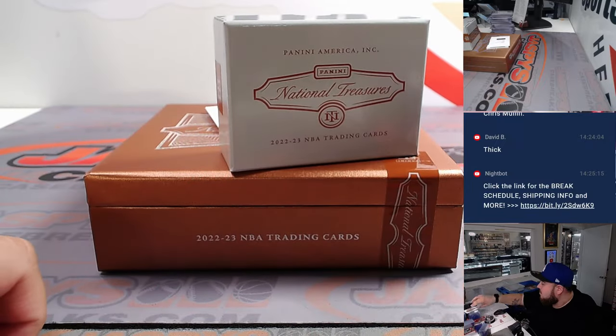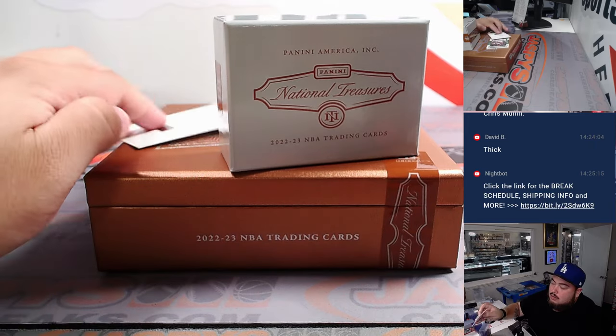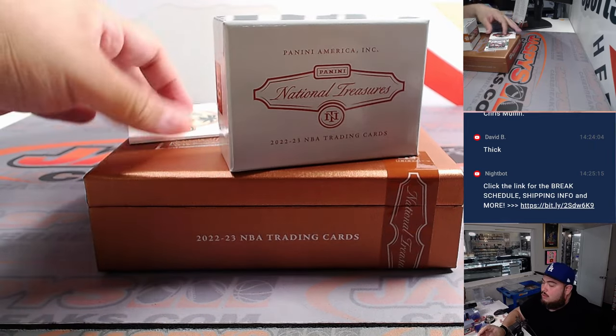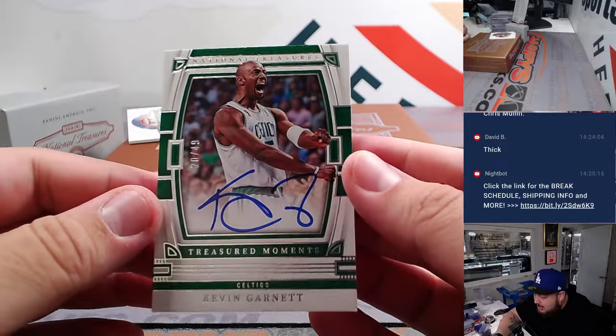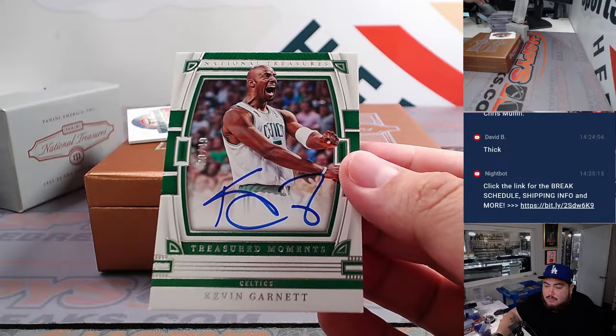We have a Benedict Mathurin, 51 out of 99 — jumbo patch, napkin patch though. Pacers — Tommy. All right, looks like we have a redemption. And how about a little KG — Kevin Garnett to 49 to end it off there. Boston Celtics going to Kenneth Goldberg.